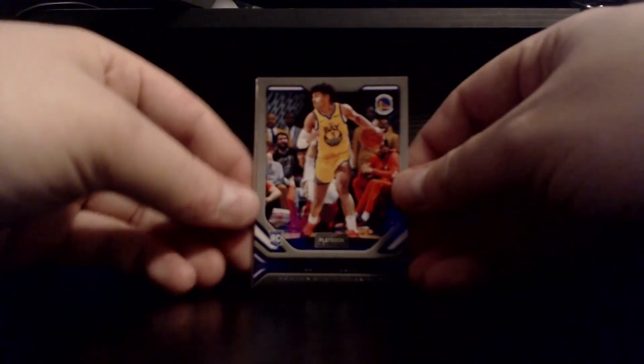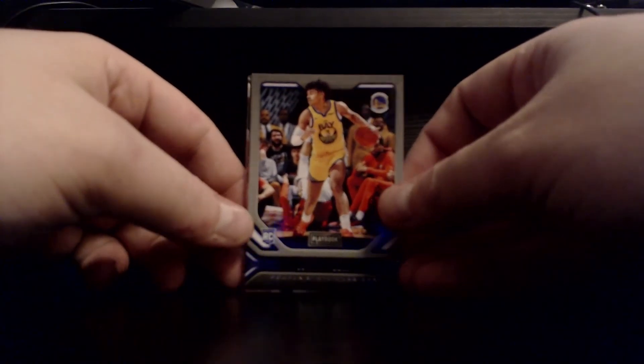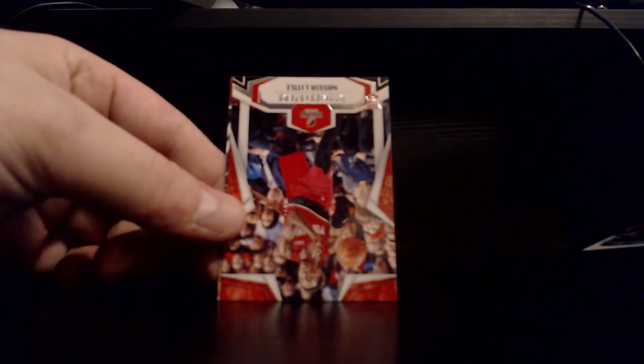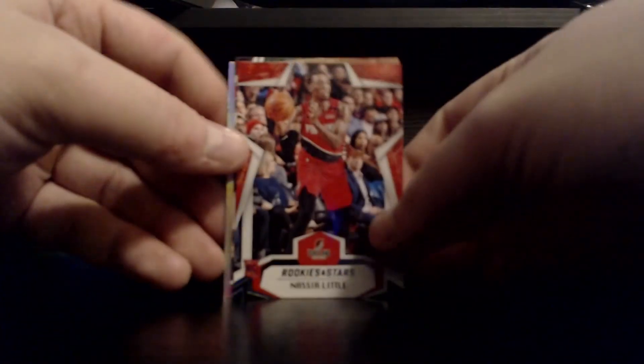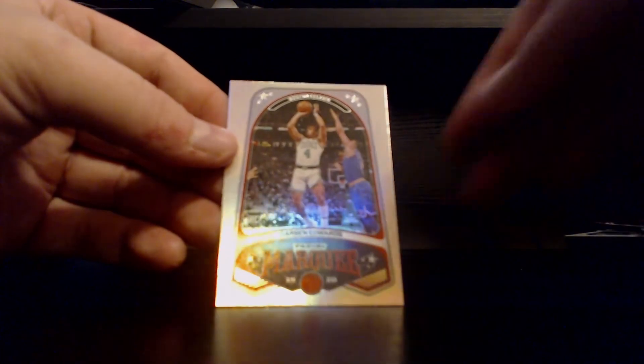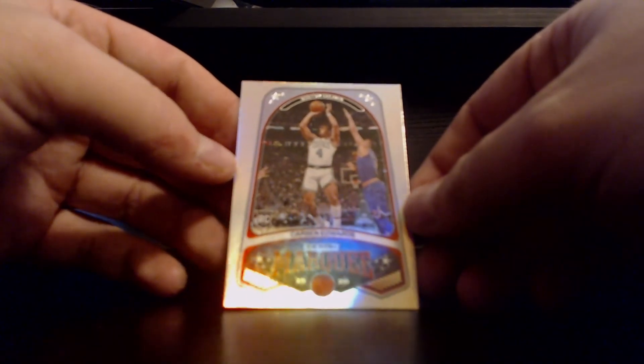Last pack — all comes down to this. Not starting off great — Jordan Poole base. Cam Johnson base. Got another Nassir Little — not bad, Rookies and Stars. Harden Prestige. And on the end we got a Carson Edwards Panini Marquee. Not bad.